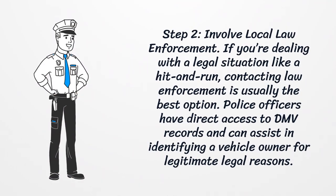Step 2: Involve local law enforcement. If you're dealing with a legal situation like a hit and run, contacting law enforcement is usually the best option. Police officers have direct access to DMV records and can assist in identifying a vehicle owner for legitimate legal reasons.